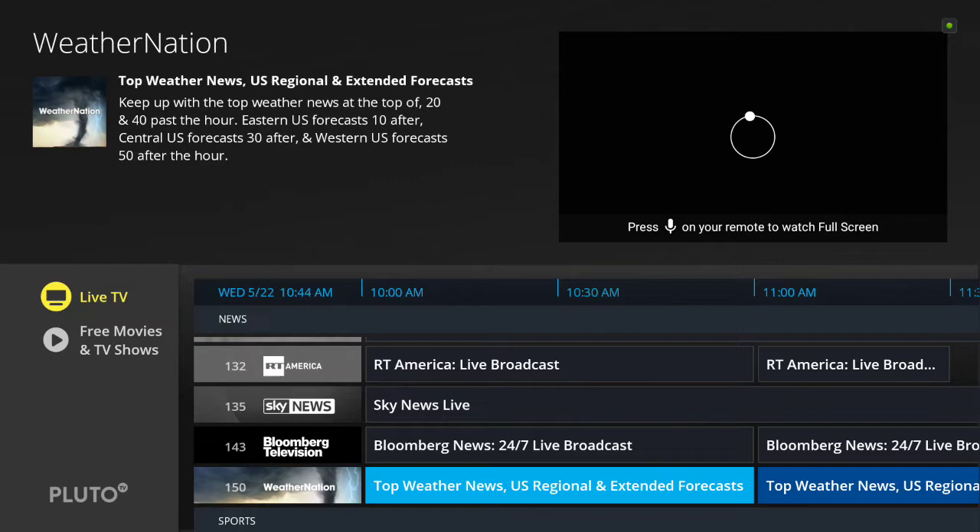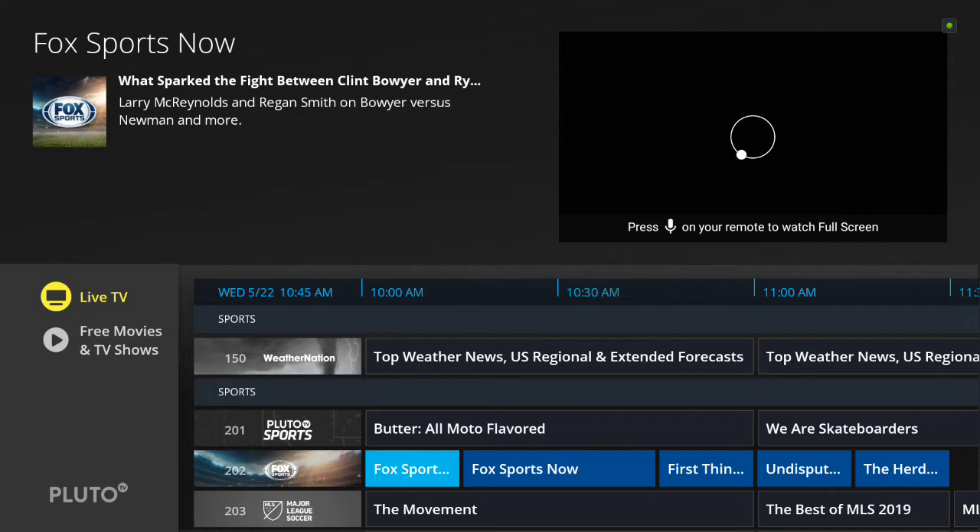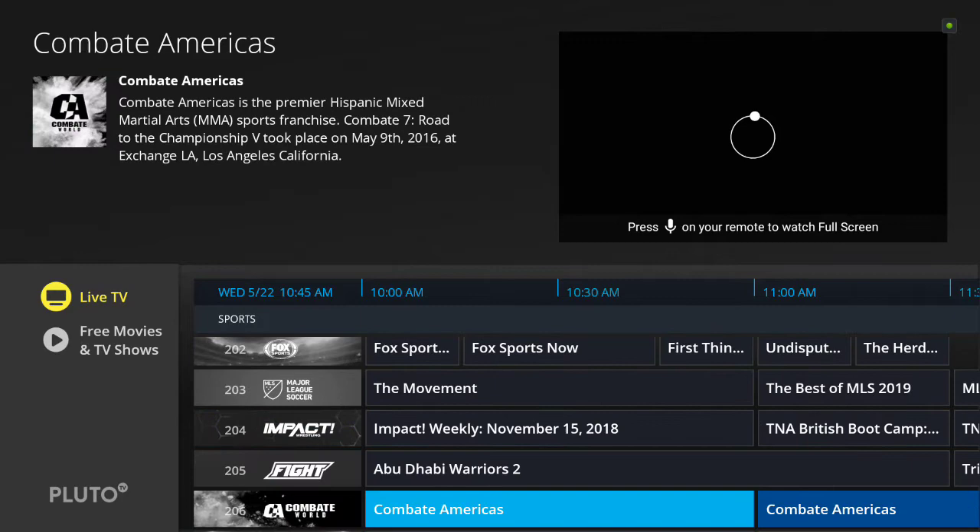There's a weather station and other news content. As far as sports go, there's a Fox Sports station — for example, Undisputed is listed at 11 o'clock Eastern, though it actually comes on at 9:30. It looks like it may be only a portion or highlights of the show, so you're not going to get exact live stations at this time.